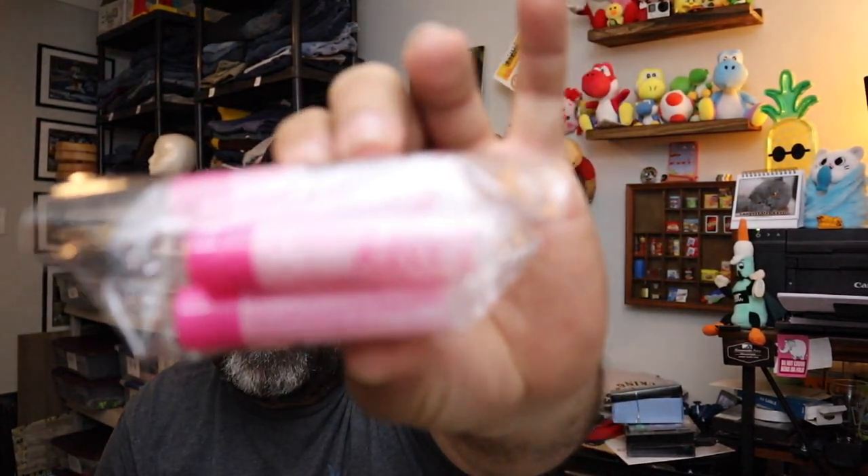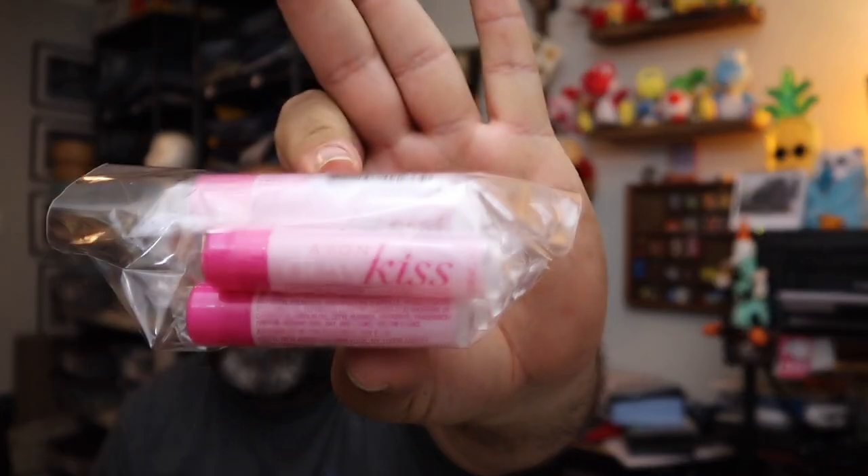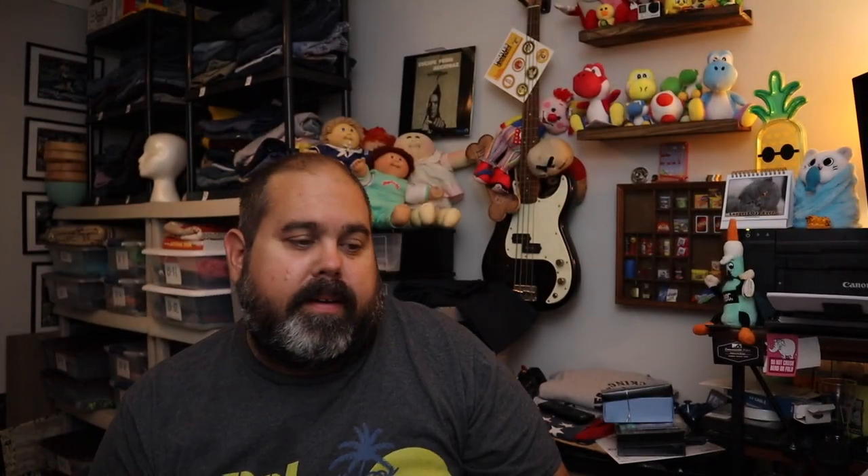Sold a lot of Avon lip balm — this is the Do Kiss Avon lip balm. $10.00 plus shipping for those.